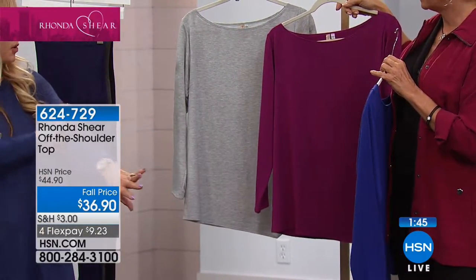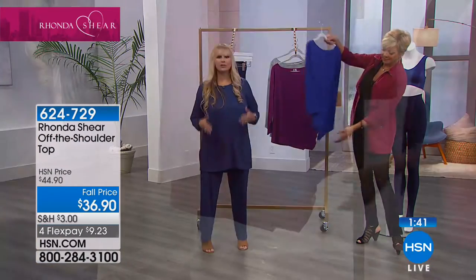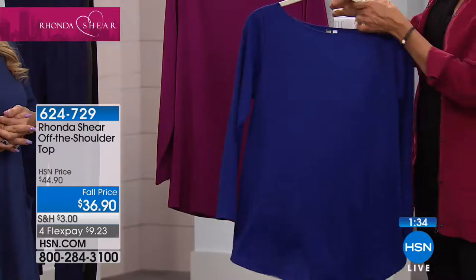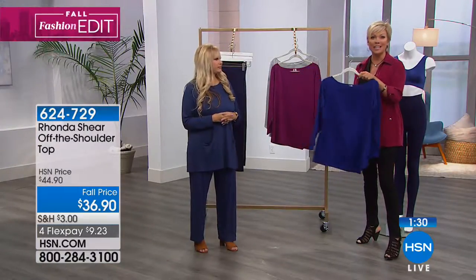You can push the arms up if you would like, but this asymmetrical hem — oh my gosh, it's so sexy. It's just so unique and it makes you look so long and lean. And these are fall price. These are brand new, $9.23 to get them on a FlexPay. Length on the off-the-shoulder top is 30 and a half inches.